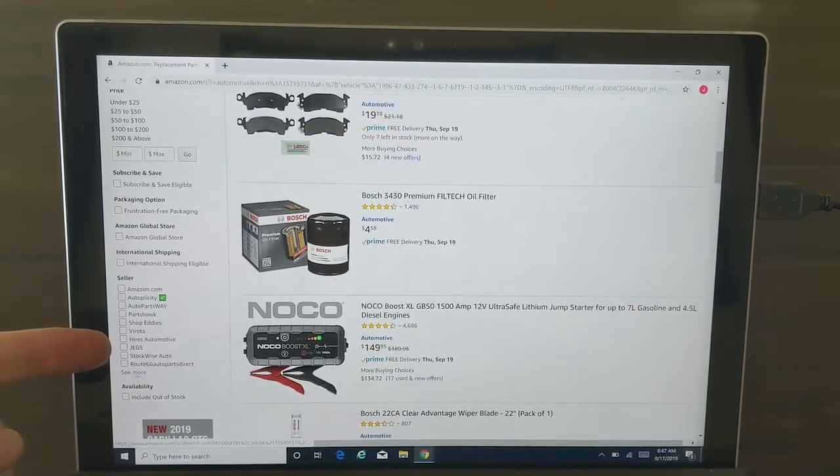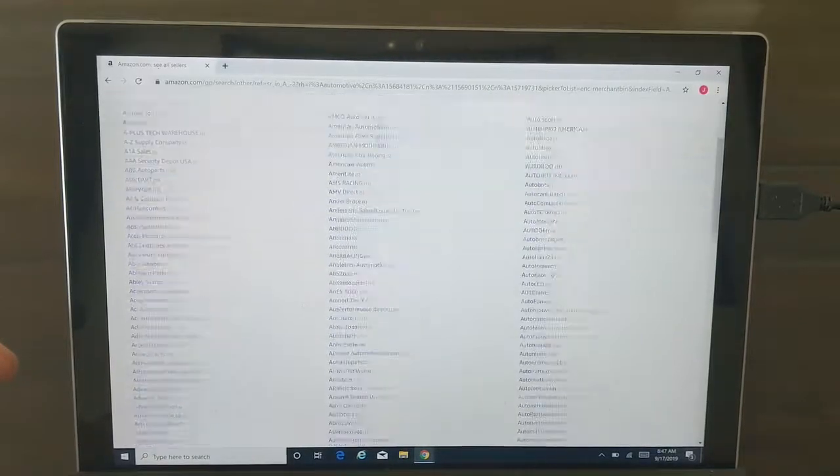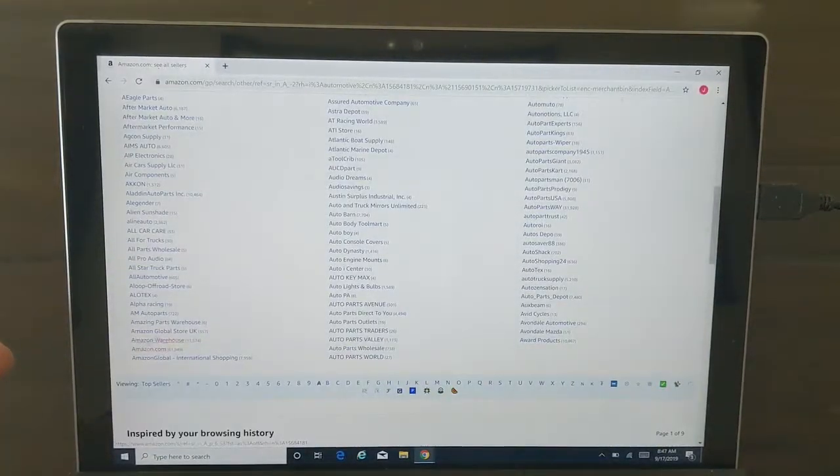On the left side you'll see sellers down here. As long as you're in a specific category, you can click see more and you'll get the highlighted list — these are the most common sellers. Sometimes Amazon warehouse will pop up right here, and here it is. Make sure it says Amazon warehouse specifically. Amazing Parts Warehouse sounds an awful lot like Amazon warehouse — not the same thing. Amazon warehouse is what you want.